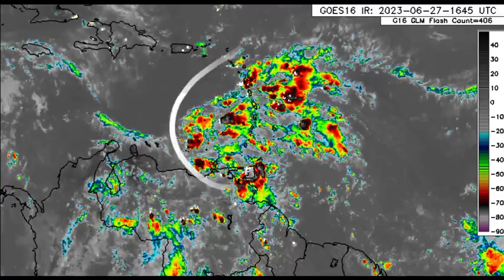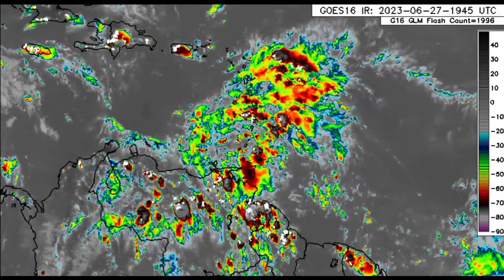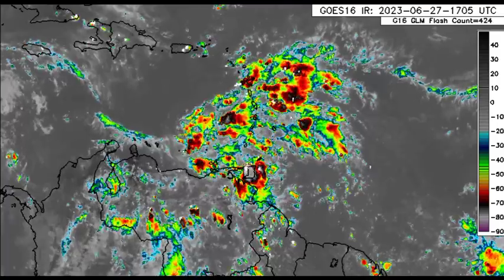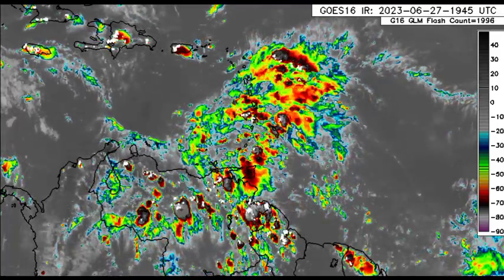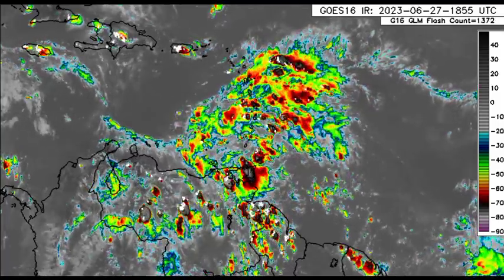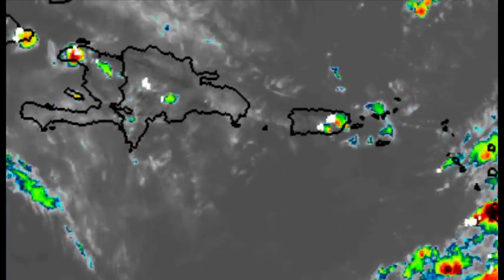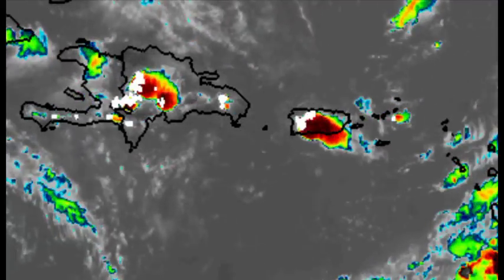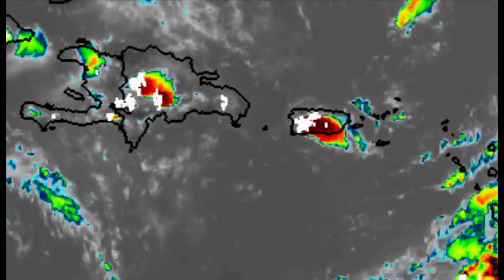The chance of flooding is going to remain, so please be aware of that and take necessary precautions — do not take any unnecessary risks. We also see some thunderstorm activity in parts of Puerto Rico, as well as Hispaniola going into the Dominican Republic and Haiti. There is even a bit of activity for the Virgin Islands, but not much.